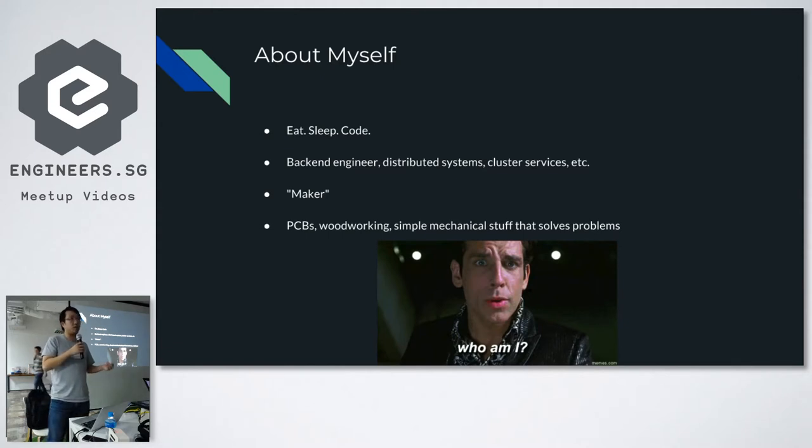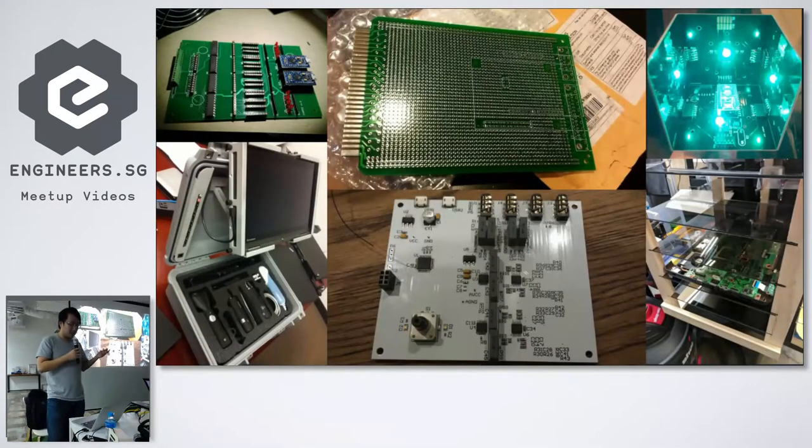Essentially the core of it is that you want to solve real problems that you face in life. Like, you want some home automation — you can just use the ESP32 and build something that turns on and off your lights. Some of my other projects: I've done a lot of things, mostly circuit boards, some hardware stuff, laptop mounts. I do some woodworking sometimes, because woodworking allows you to use your hands. You don't really use your hands to build software — you're always stuck in a flat 2D screen.